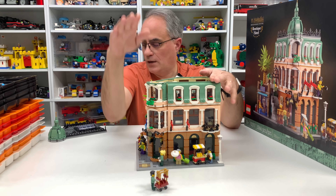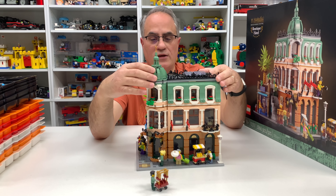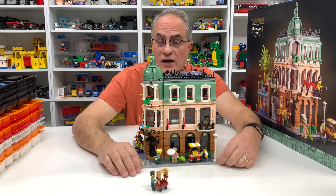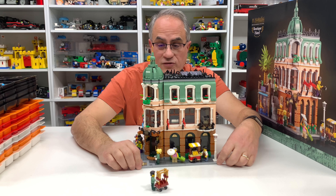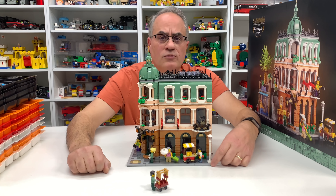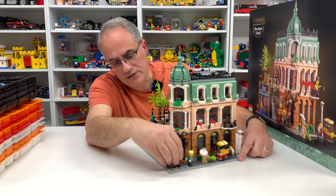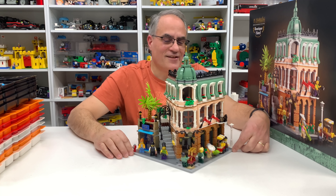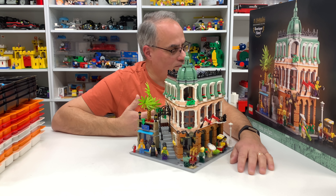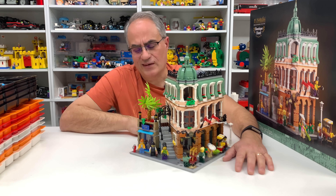I am a lifelong collector who's spent a lot of my own money buying stuff, and this was something I bought myself. It's $200 retail - I did use $50 of my VIP points to bring it to more of an acceptable price of $150. The 2022 prices are getting to a ridiculous level. I don't understand why this thing is $200. It does have 3,000 pieces, but they're a lot of small pieces.